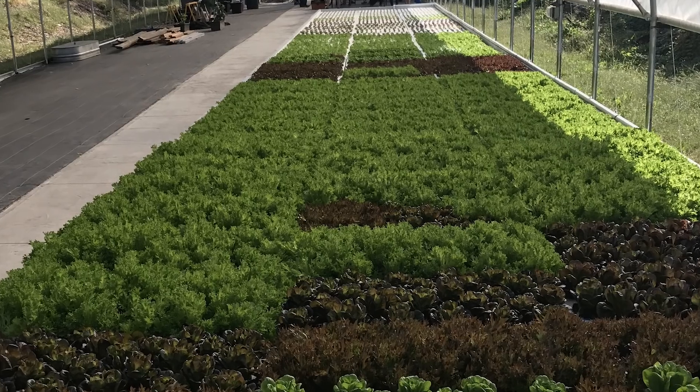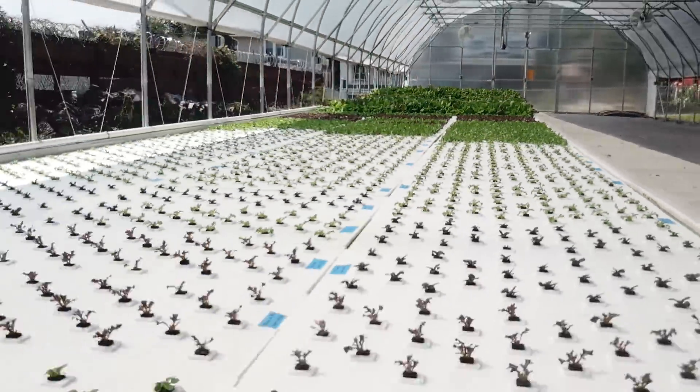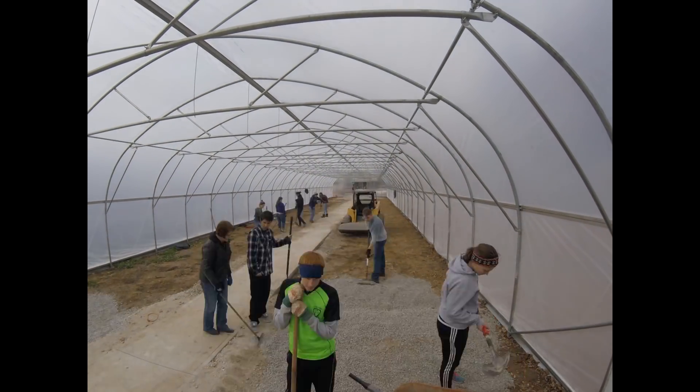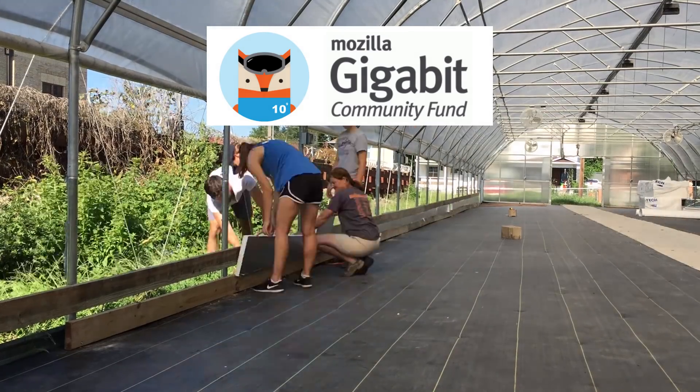Hey guys, I've been dying to tell you about this project we did this summer right here on the UFG campus, right behind the makerspace in the educational greenhouse we just built. Right after we built the greenhouse, we applied for the Mozilla Gigabit Fund to build a large-scale smart aquaponic system in this greenhouse.